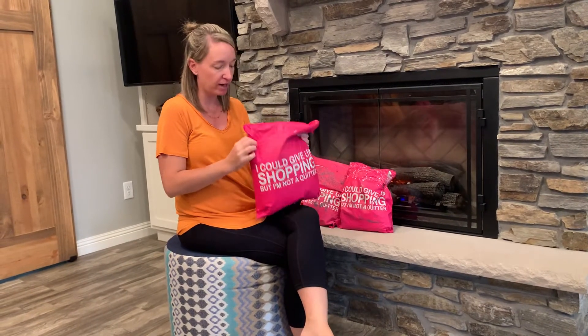Hi guys, this is Miranda. It's been a while, so we're going to do a couple of new Nadine West packages for December 2021. We're just going to get right into it.